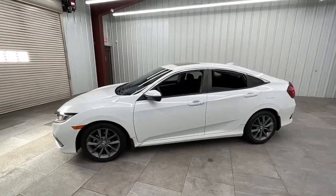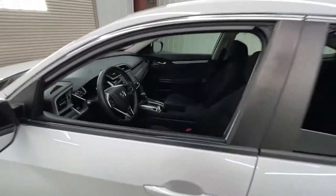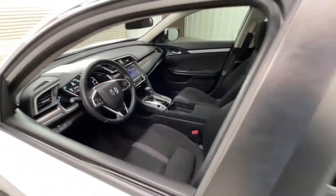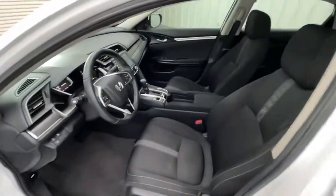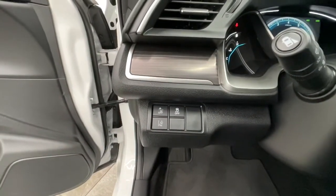These are just some of the great options this vehicle comes with: sun/moonroof, keyless entry, backup camera, adaptive cruise control, fog lamps, keyless start, satellite radio, heated mirrors, lane-keeping assist, and remote engine start.